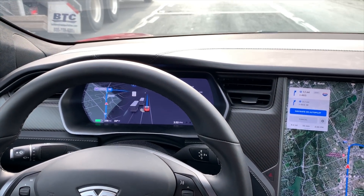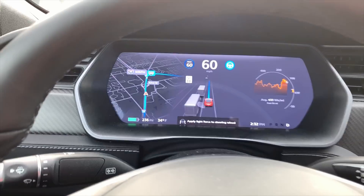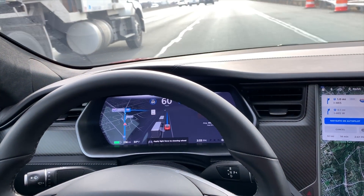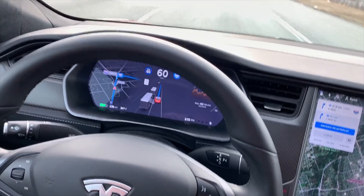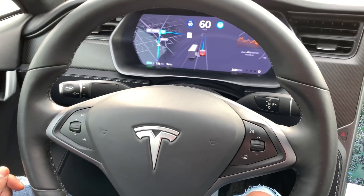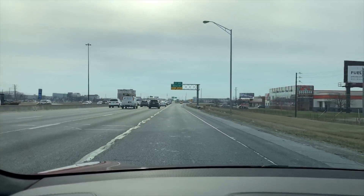You can see I'm checking over a truck and it shows clearly that the truck is next to me. It's asking me to apply light force on the steering so that it knows I'm attentive, but I'm not steering for testing purposes. Now our exit is coming, as you can see.